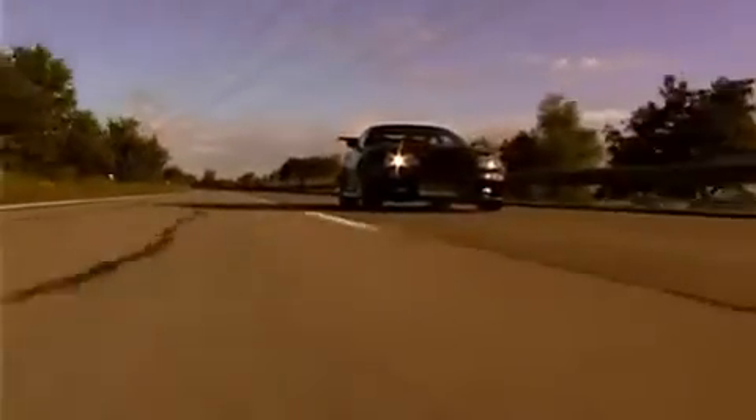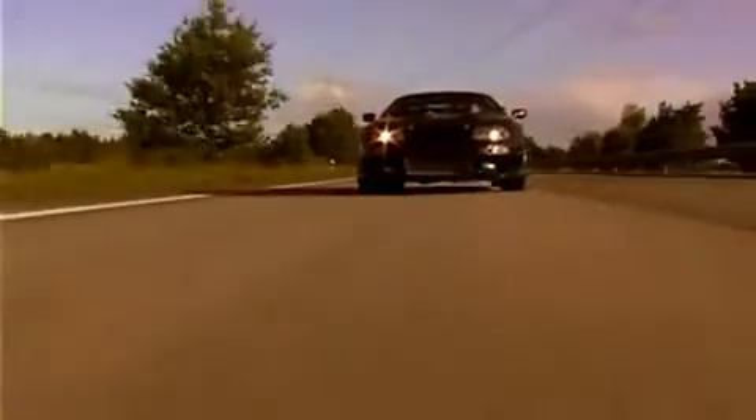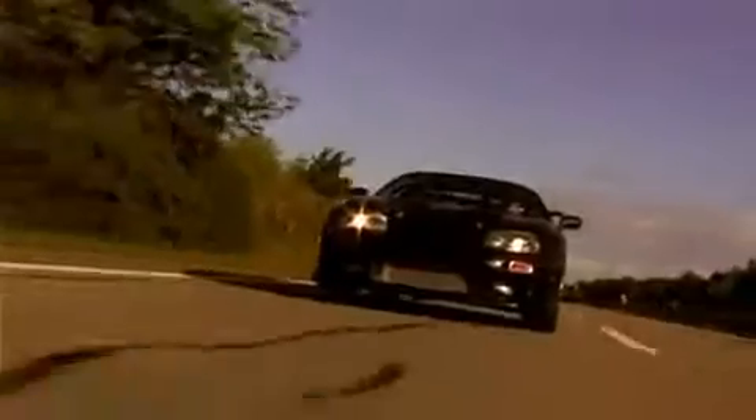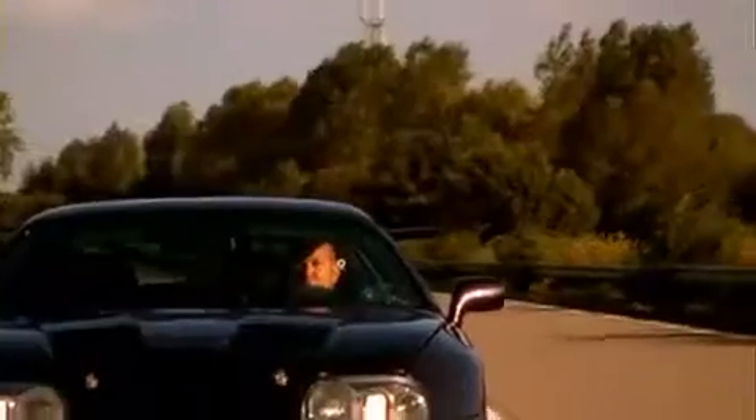Tommy's been dying to try the Supra on the Autobahn. The drag coefficient is good, but the frontal area is huge. He'll need all that power to punch through the wind. Will it be enough to take the bike?